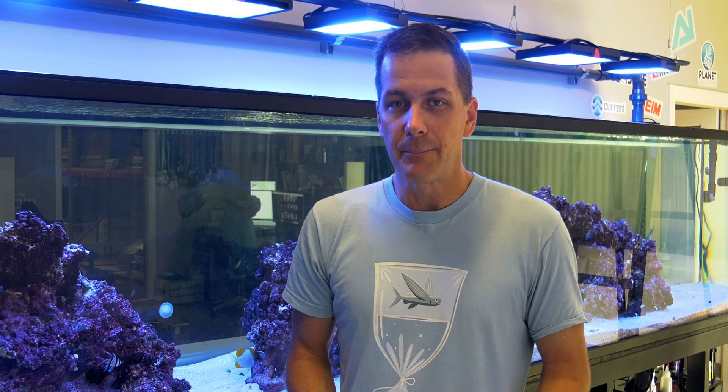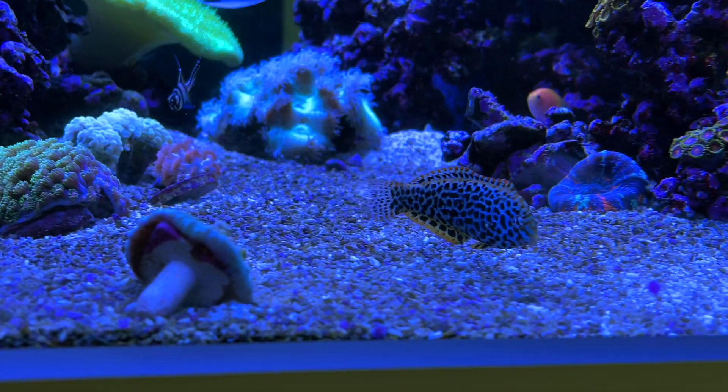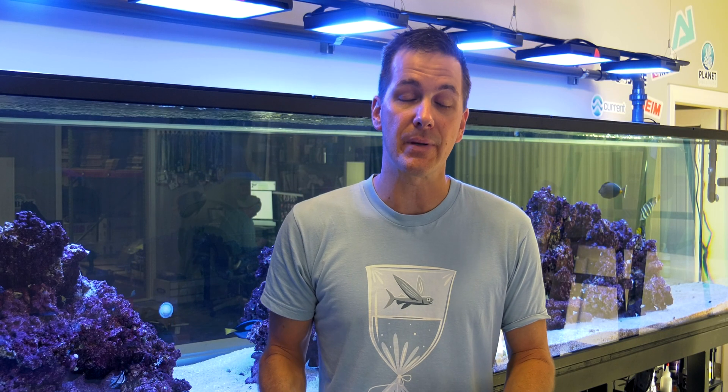We also have a pair of Banggai cardinalfish. These fish will eat an amphipod if it happens to get caught in the water column, but they're not going to pick around the rocks and actively hunt copepods. Copepod hunters include leopard wrasses, mandarins, and scooter dragonettes — those are the guys that are going to mow down your pod population. So you want to get as many pods established before you put those types of fish in your tank.